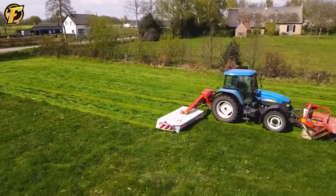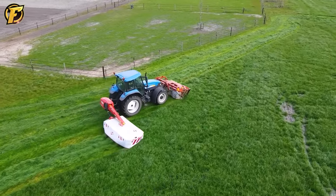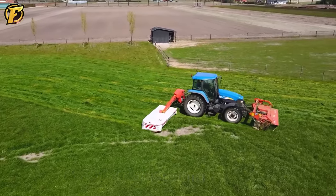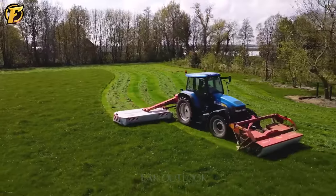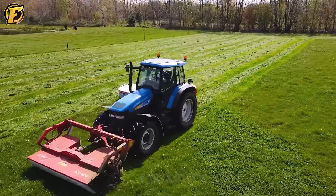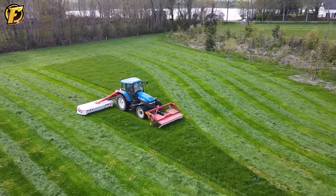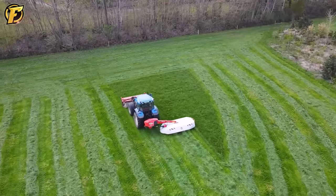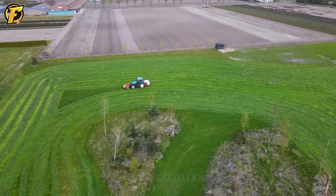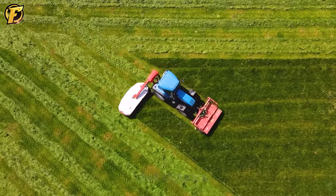The mowing operation uses the New Holland TM 120 tractor, renowned for its power and performance, combined with the front-mounted Kuhn GMD 802F lawn mower. This operation is made even more enjoyable by using the new rear-mounted Kuhn lawn mower with advanced features such as lift control, OptiDisc cutting surface, and a non-stop obstacle protection system. Lift control allows precise adjustment of the cutting height, which is critical to achieving the desired cutting results. OptiDisc ensures a clean and even cut, while the non-stop obstacle protection system ensures smooth cutting even with unwanted obstacles.